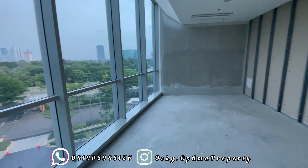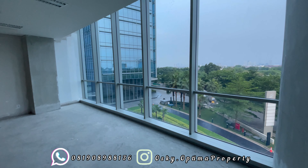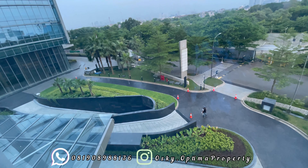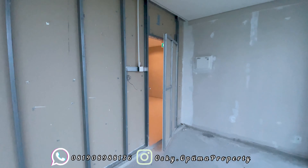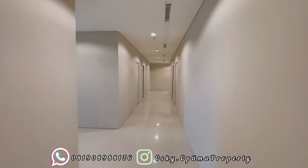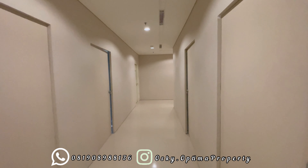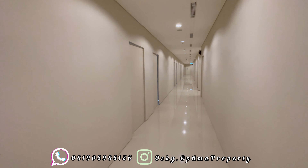Untuk ukuran 39 meter ini nyaman banget, masih cukup besar. Kalau saya sarankan dekornya jangan pakai sekat, jadi akan terlihat lebih luas. Untuk view-nya pun juga masih enak, langsung bisa plong tanpa ada terhalang gedung-gedung. Kurang lebih 39 meter ini bisa 4-6 orang. Jadi untuk pebisnis muda yang ingin mulai perusahaannya di daerah prestisius, ini merupakan salah satu tempat yang bisa saya rekomendasikan. Karena dengan hanya 700 jutaan, Anda sudah bisa mendapatkan space kantor di gedung CBD di Jakarta Barat. Jika Anda ingin melihat unitnya langsung, Anda bisa langsung WhatsApp saya di 0819-08-988-136 atau DM di Instagram saya di oski.optimaproperty. Karena gedung ini sudah ready dan unitnya pun juga sudah mulai terbatas, sisa 30%.